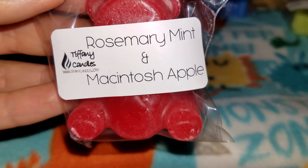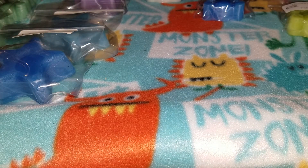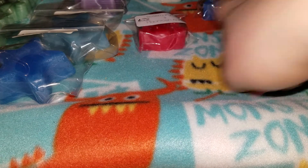Next is rosemary mint and Macintosh apple. So far all I'm smelling is the Macintosh apple, which smells like a true, ripe apple scent — like when you bite into an apple. Then I'm getting little subtle hints of the rosemary mint, mainly the mint. This smells good — it's an interesting blend. I can't wait to see what this one smells like warmed.